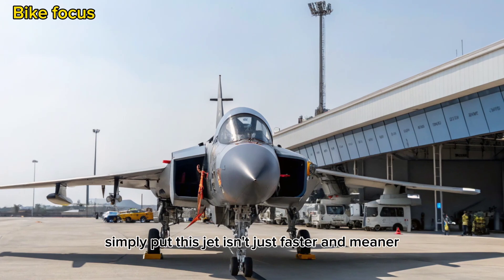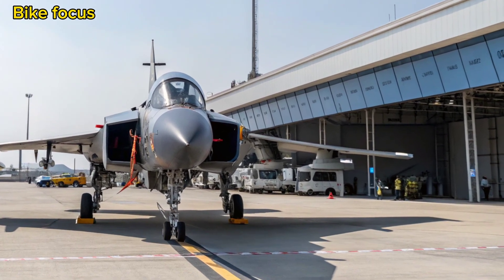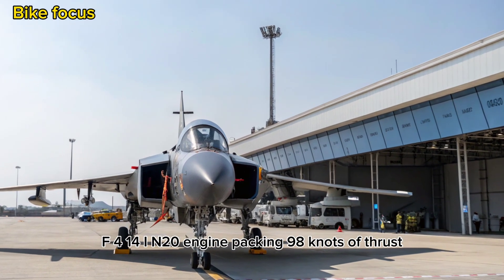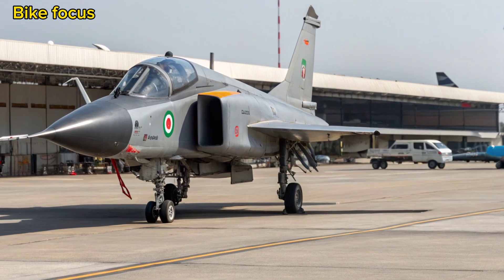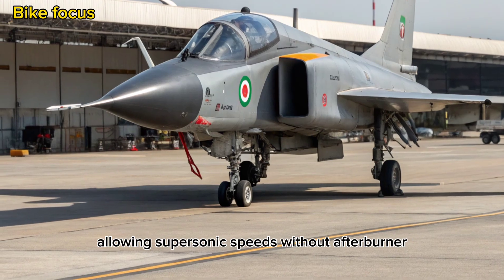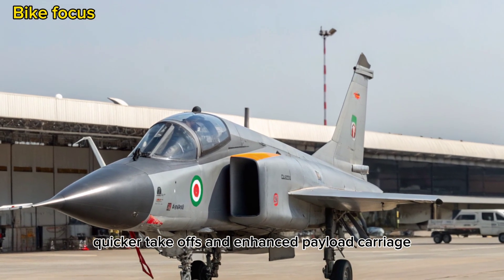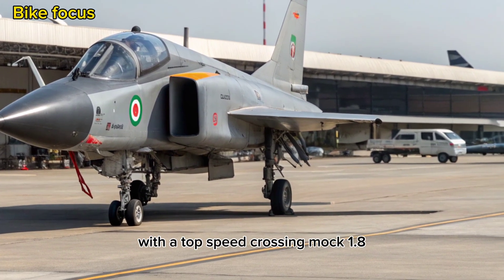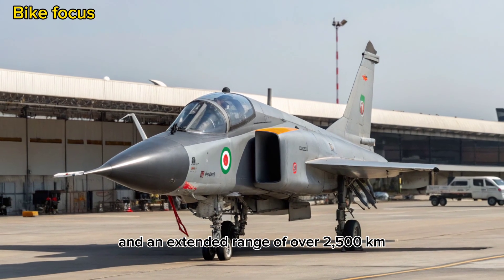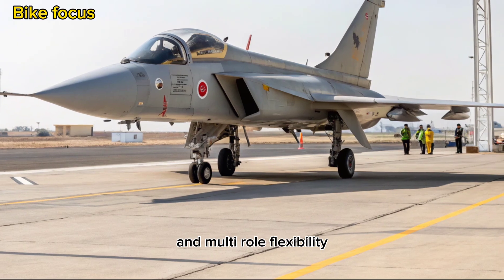Simply put, this jet isn't just faster and meaner — it's smarter. Power Plant and Performance: At the heart of the Tejas MK2 is the GE F414 IN-20 engine, packing 98 kN of thrust. This power unit gives the MK2 a massive performance leap, allowing supersonic speeds without afterburner, super-cruise capabilities, quicker takeoffs, and enhanced payload carriage. With a top speed exceeding Mach 1.8 and an extended range of over 2,500 km with drop tanks, the MK2 is tailored for long-range interception and multi-role flexibility.